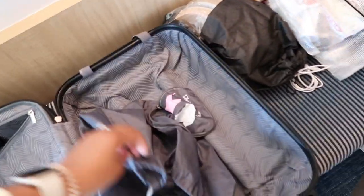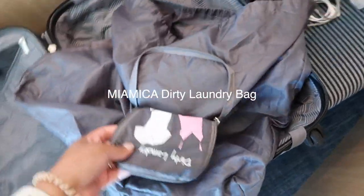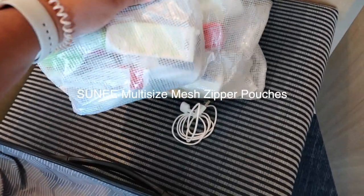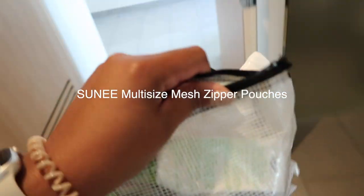Another tip: get a reusable dirty laundry bag. I got this from Amazon and I'll link it, but I just like to hang it up in the closet on one of the hangers. I also have a reusable toiletry bag and I'm going to put all of that in the bathroom.